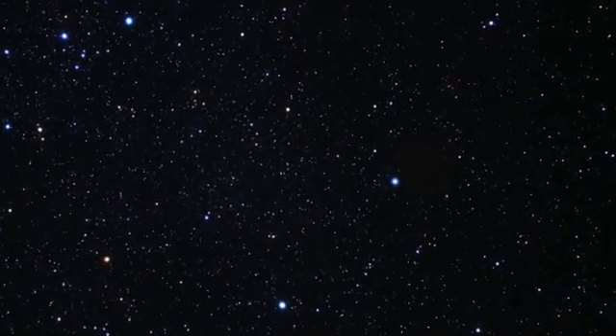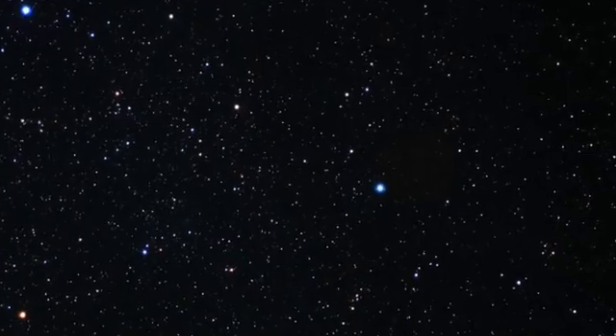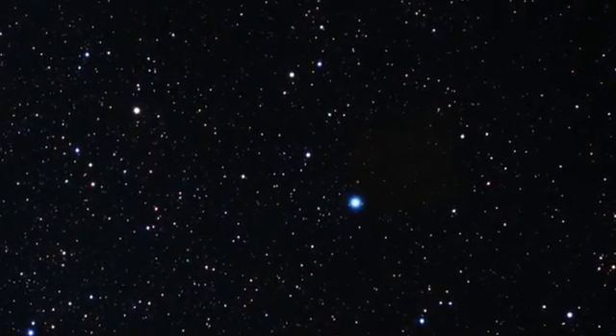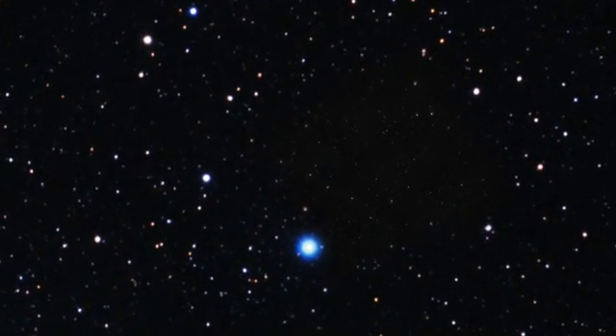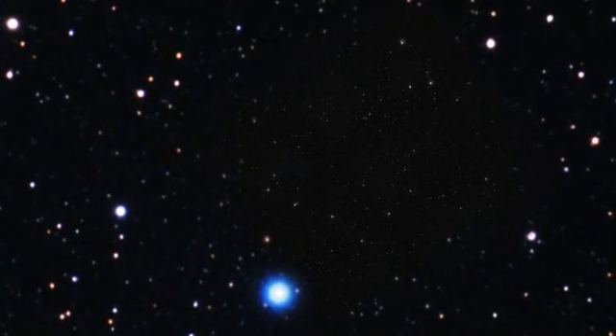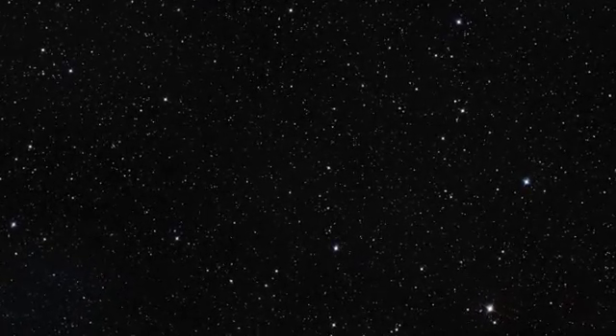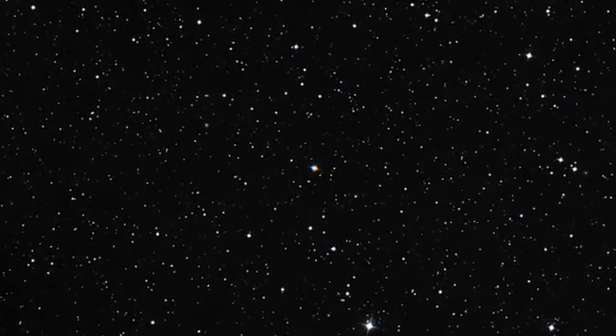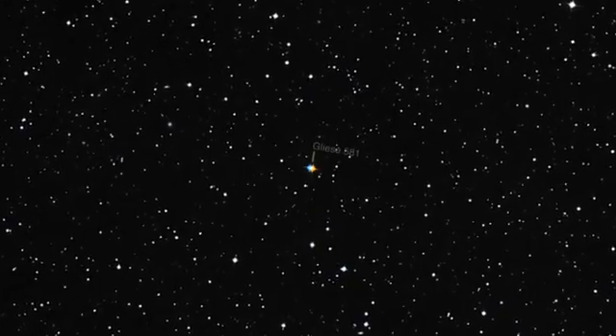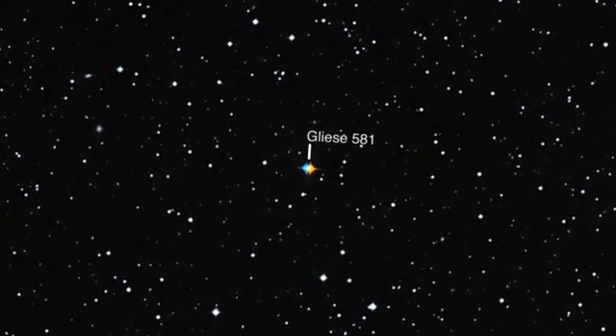Gliese 581 is a seemingly inconspicuous red dwarf star located 20.5 light-years away in the constellation Libra, or the scales. It is among the hundred closest stars to us and weighs only one-third the mass of the Sun. Such red dwarfs are intrinsically at least 50 times fainter than the Sun and are the most common stars in our galaxy. For astronomers studying exoplanets, red dwarfs are ideal targets for the search for low-mass planets where water could be liquid. Because such dwarfs emit less light, the habitable zone is much closer to them than it is around the Sun, which makes it easier to detect the planets.